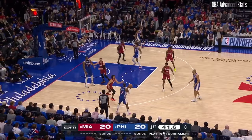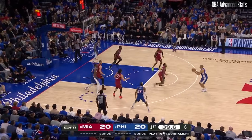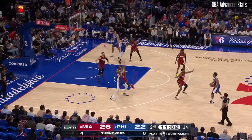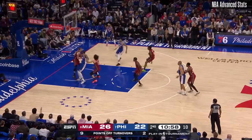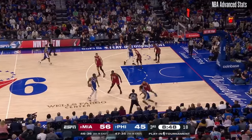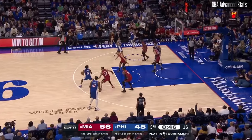The 76ers overall did not have a good first half, scoring just 39 points and committing 11 turnovers. But jumping forward to the second half, the clear adjustment Philly made was to play with pace.